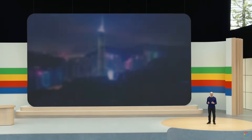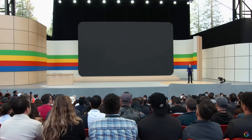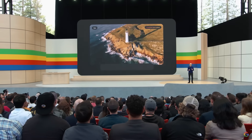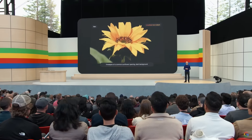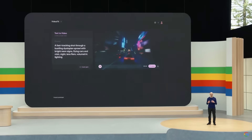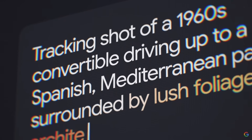You can prompt for things like aerial shots of a landscape or time-lapse, and further edit your videos using additional prompts. You can use Veo in our new experimental tool called VideoFX. We're exploring features like storyboarding and generating longer scenes. Veo gives you unprecedented creative control — it's Google DeepMind's generative video model trained to convert input text into output video.